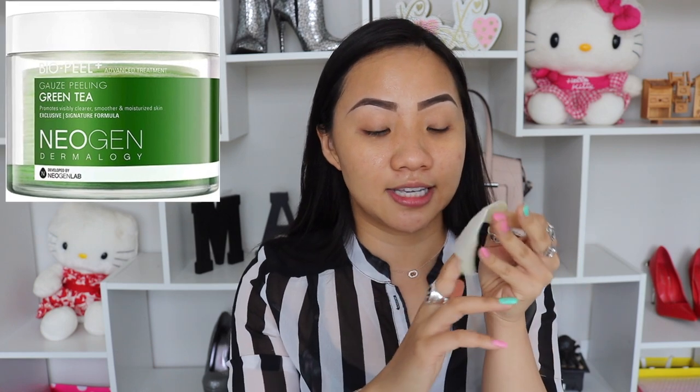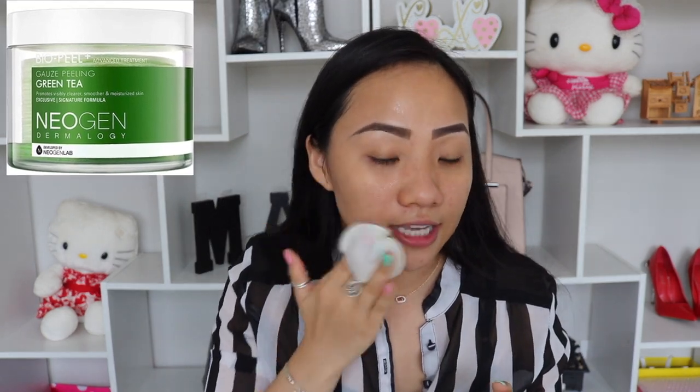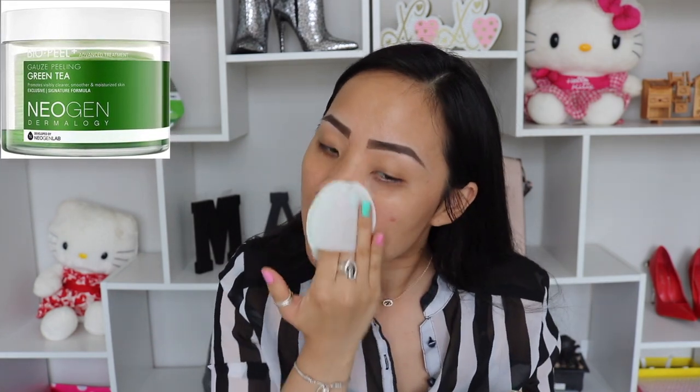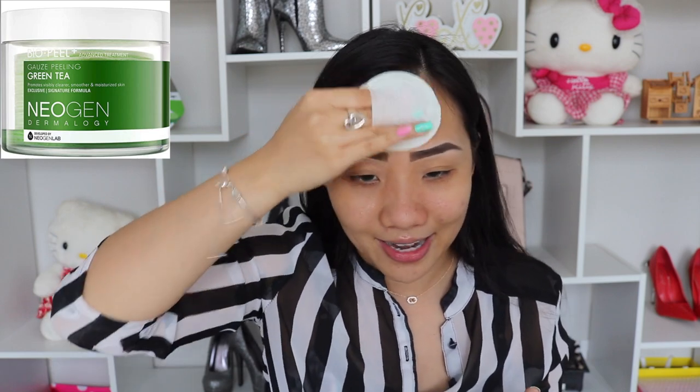The correct way to use this is to slide your finger through this pocket right here. As you can see, there is a little fishnet style, and we're going to use that to exfoliate our dead skin cells. I can feel it's a little rough, so I think that's the property that is going to help me clean up my dead skin cells.